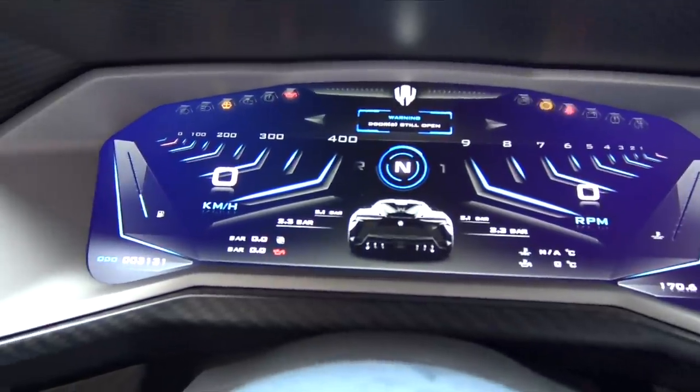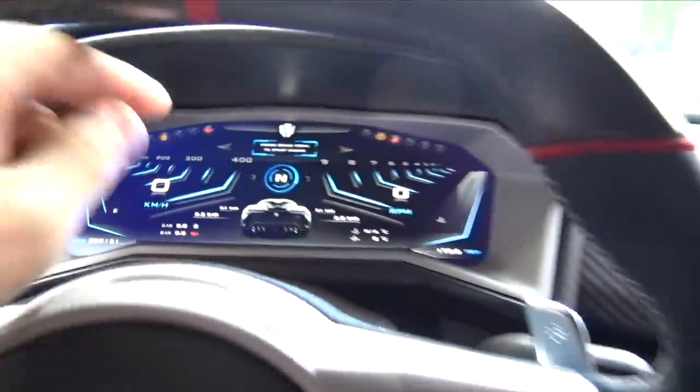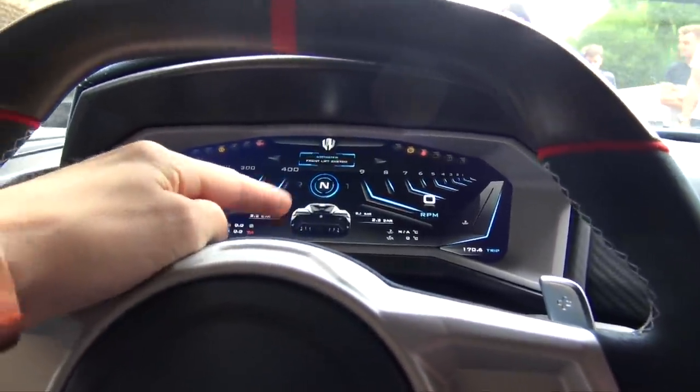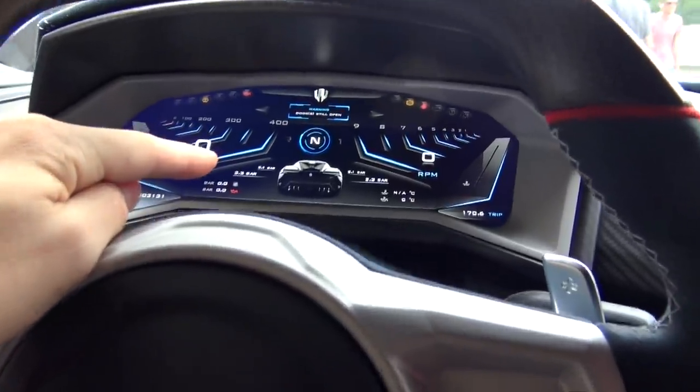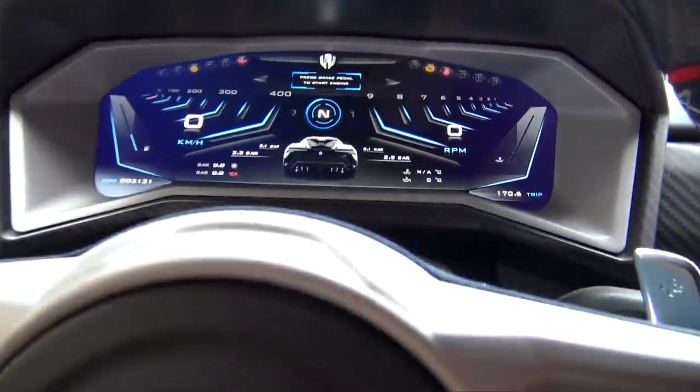That's the dash — it's probably the most futuristic dash I've ever seen. Remember the Lamborghini Reventon? When that came out with its special dash, everyone went crazy. Whereas I haven't heard anyone mention this one, and I think they should, because it's absolutely insane. It's cool, I really like it.